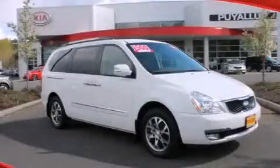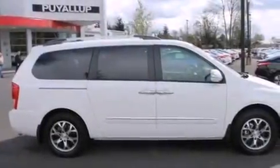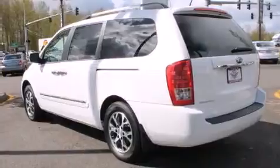This is a brand new 2014 Kia Sedona — enough comfort and space for the entire family. It has a 3.5-liter six-cylinder engine and an automatic transmission.